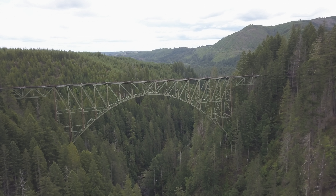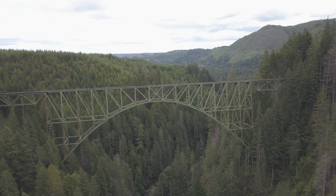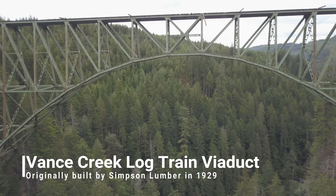The two bridges that I got to fly while I was up here are both made by Simpson Lumber back in the late 1920s. They're both identical in structure — they were probably made from the same blueprint. This one is called the Bantz Creek Viaduct. They were both used to haul logs out of this area by rail.